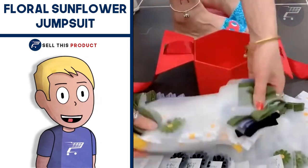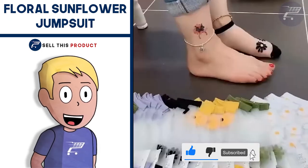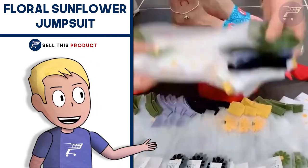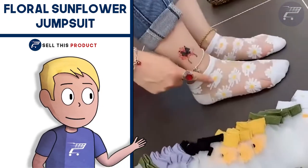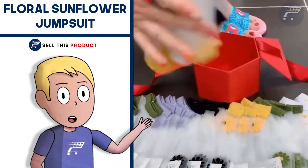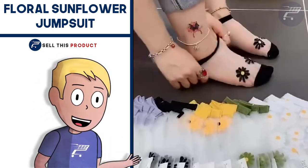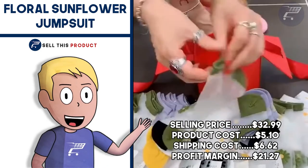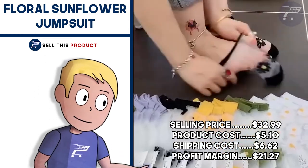Next up is the Floral Sunflower Jumpsuit. This is a very good product for girls, especially for summertime. The design is very adorable and grabs attention. It's a great product for summer and also spring season. They come in different sizes, made of good quality material that won't irritate your kid's skin. The jacket is pleasant to touch and the seams are even. It falls under the mother and kids niche. The Facebook ad has about 8,800 likes and about 840 comments. The selling price is $32.99. Product cost is $5.10. Shipping is $6.62, so your profit margin is $21.27.